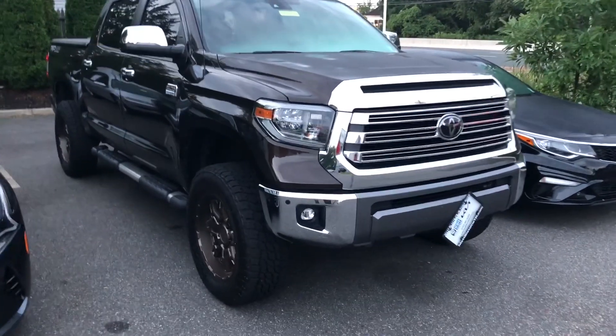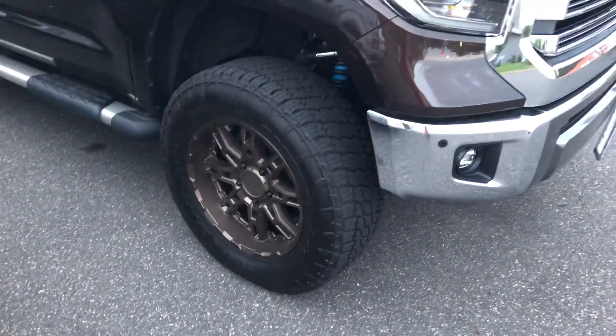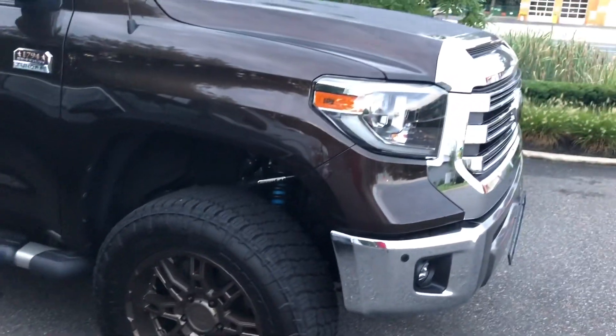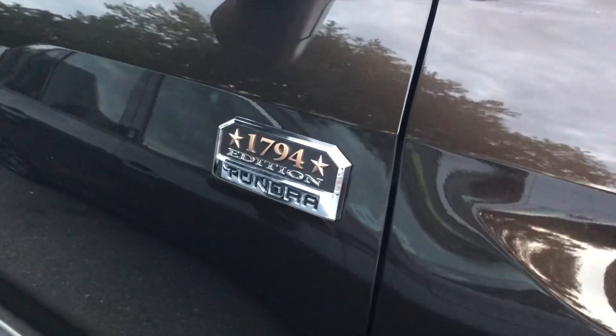This thing is fully loaded — blind spot monitoring, parking sensors, sunroof, memory seats, memory steering wheel column, the whole nine. It has Nitto Terra Grapplers on it, with a ReadyLift suspension. And it has the LED headlights and fog lights, which also came out in 2018.